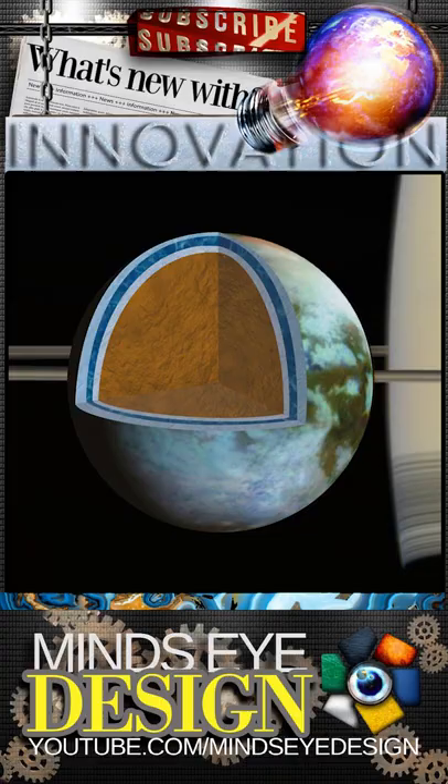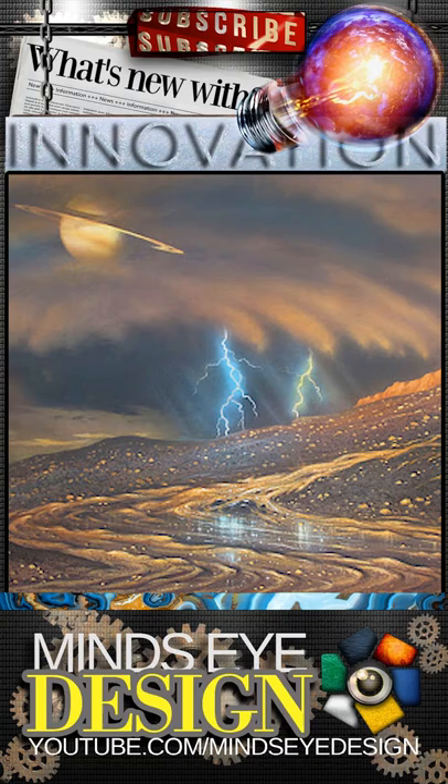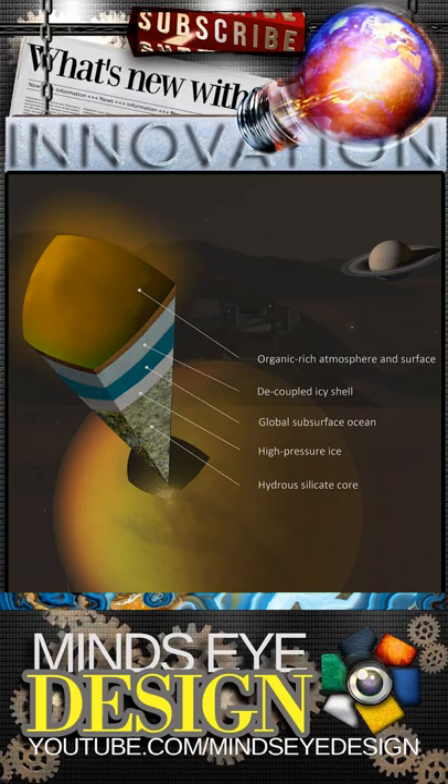The biggest difference is what is inside of Titan's lakes and oceans: methane and ethane. That could mean they see some widely different life than what is seen here on Earth, when it lands in 2030.